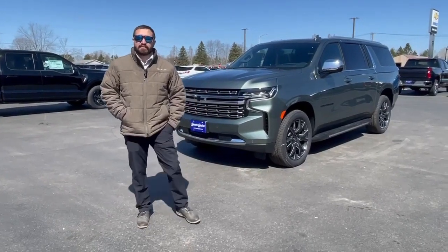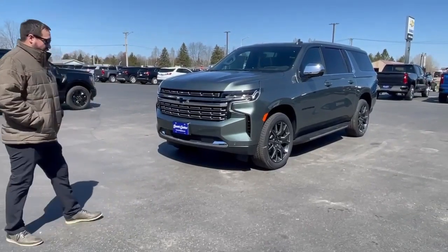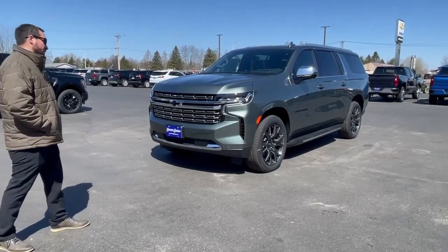Hey everyone, it's John over here at Swamp Graver Motors. Right here we're gonna have the 2023 Chevy Suburban Premier in the Silver Sage Metallic. Beautiful color.